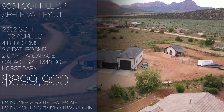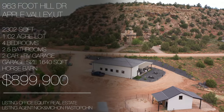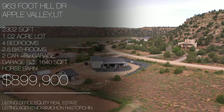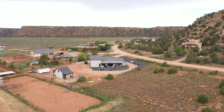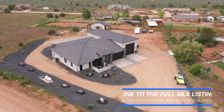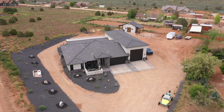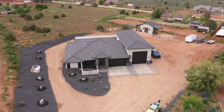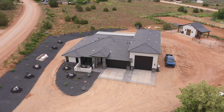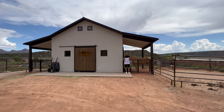This incredible custom home features four bedrooms, two and a half bathrooms, over 2,300 square feet of livable space, as well as a two-car plus RV garage offering over 1,600 square feet of garage space. Total lot size is just over an acre, it comes with horse privileges, and every square foot has been loaded with upgrades and built to the highest standards.